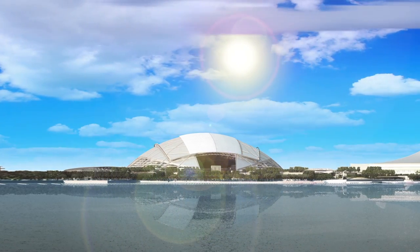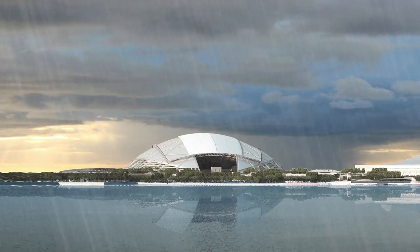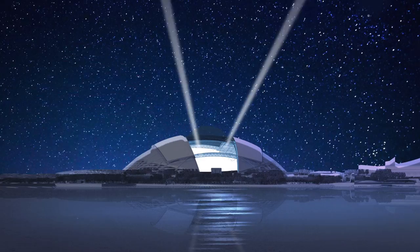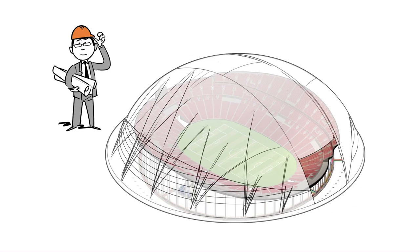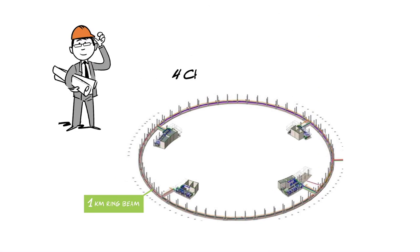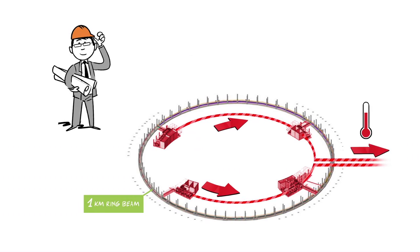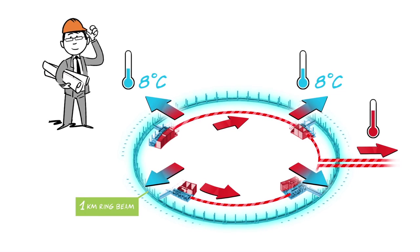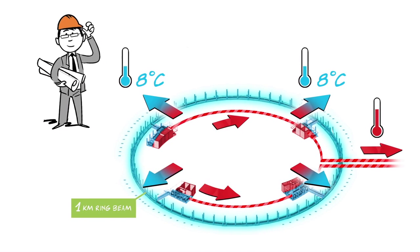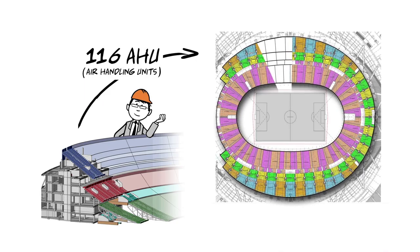This is a unique solution invented by our engineers to deal with the tropical, hot and humid climate. At the heart of the system, four large chiller plant rooms located under the arena produce very chilled water. They work like gigantic refrigerators with a heat exchanging system to bring the water temperature down to 8 degrees Celsius. A closed water circuit takes this water to 116 air handling units spread all over the tiers.